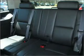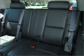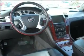Find your way easily with the included navigation system. Stand out from the crowd with premium wheels. A premium sound system is just one of the benefits of owning this vehicle.